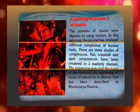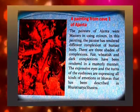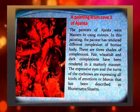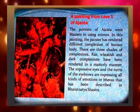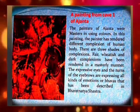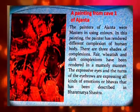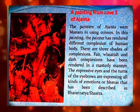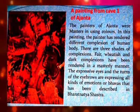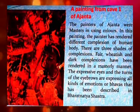The painters of Ajanta were masters in using colours. In this painting from Cave 1, the painter has rendered different complexions of the human body — fair, wheatish, and dark complexions — in a masterly manner. The expressive eyes and the turns of the eyebrows express all kinds of emotions or bhavas as described in the Bharatanatyam Shastra.